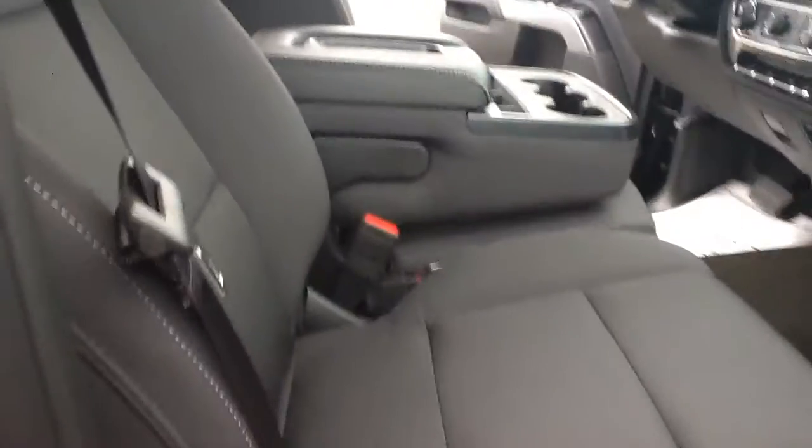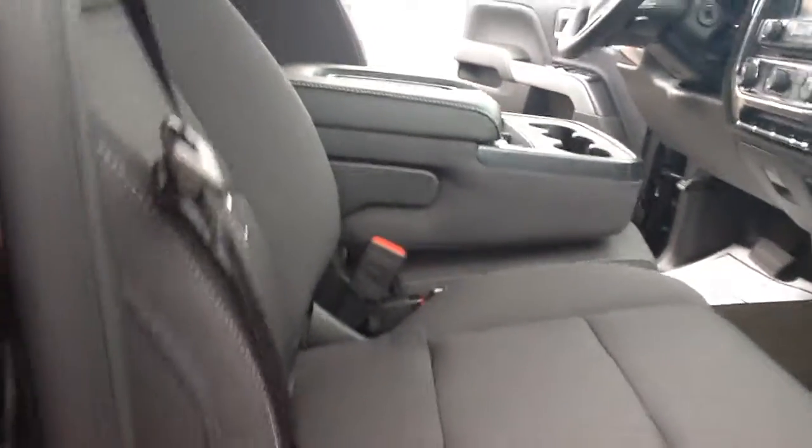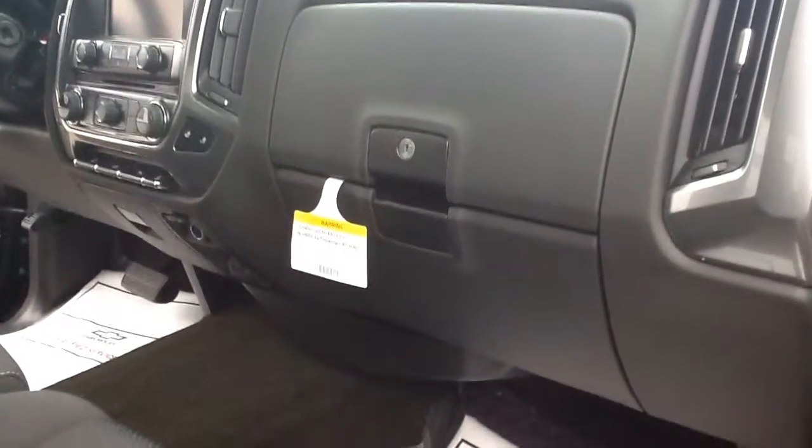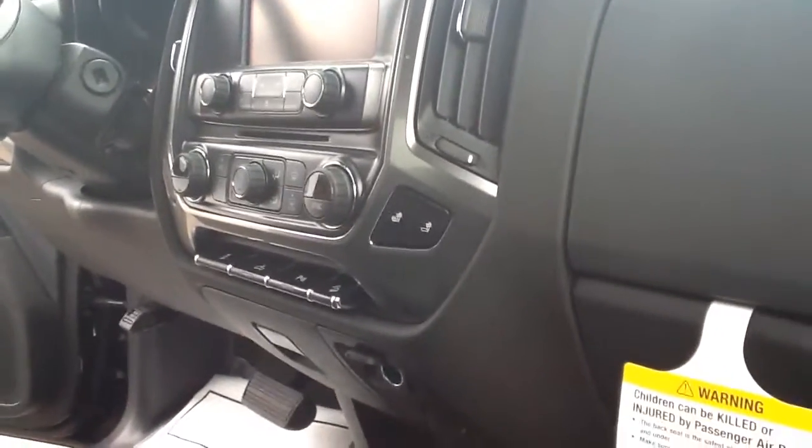As you go on the inside here, you'll see that these are a black grayish cloth interior. The passenger seat is a manual seat on this particular truck. You do have a dual glove compartment box, and you'll see that you do have heated seats on this side.